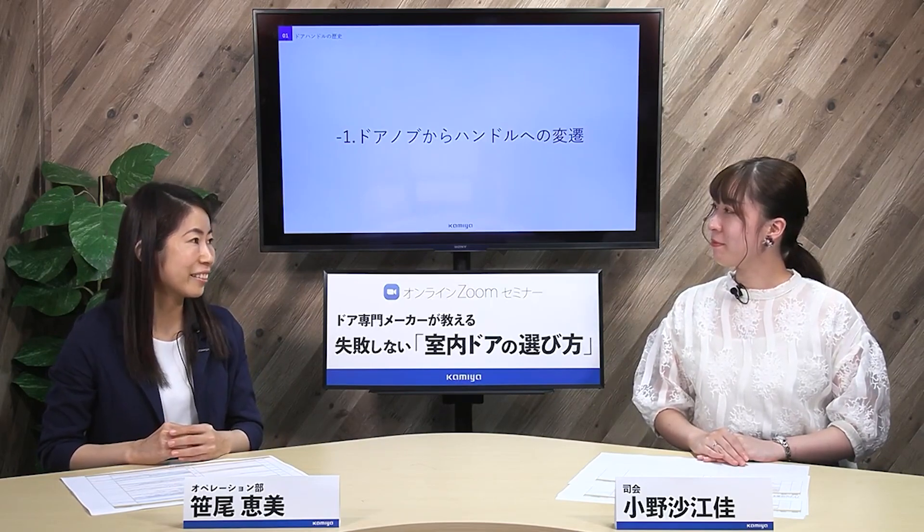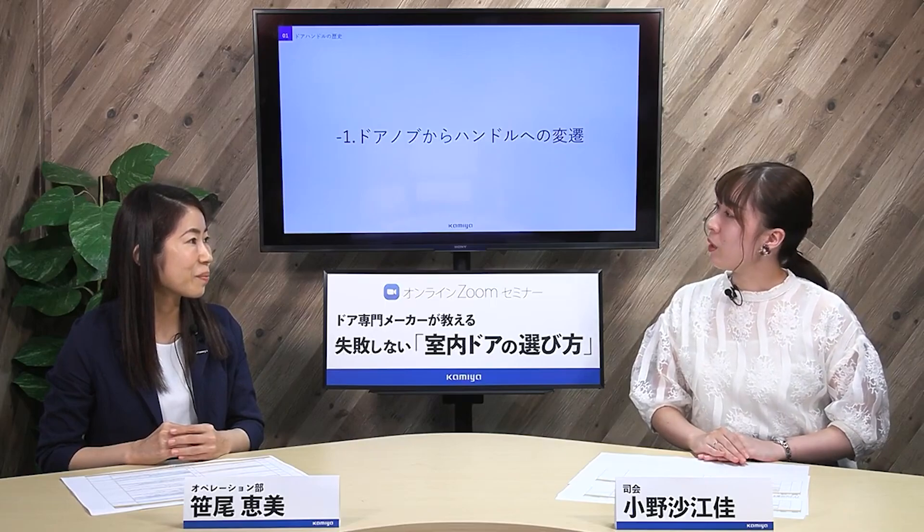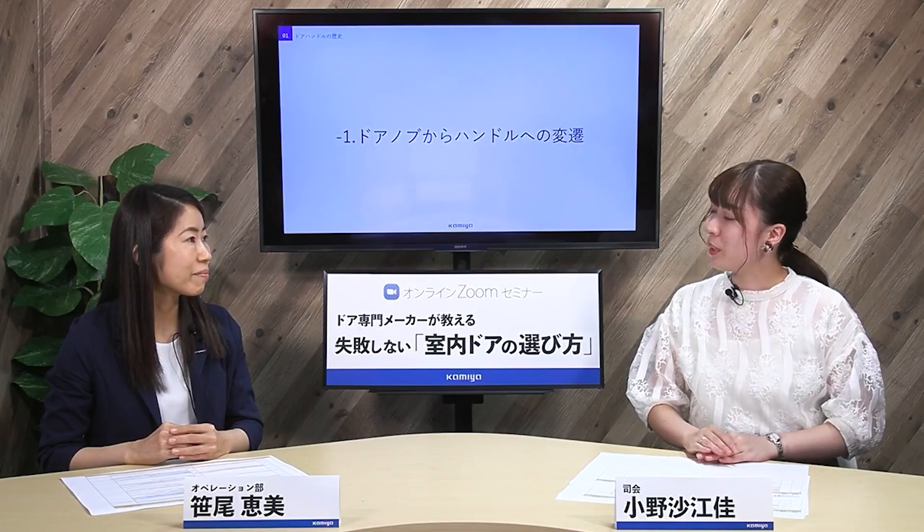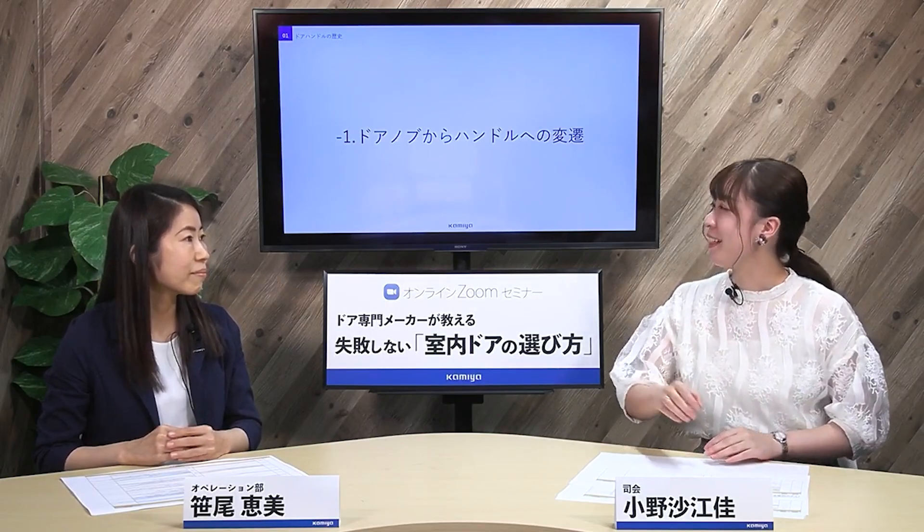では早速1つ目のプログラム、ドアハンドルの歴史をお伝えします。ドアの付属品であるドアハンドルですが、デザインは昔からちょっとずつ変わってきているんです。フルハイトドアのハンドルはどれも棒状のデザインだったと思うんですが、昔は丸型というか筒のような形状でしたよね。小野さんの年だと棒状の形が普通だと思うんですが。